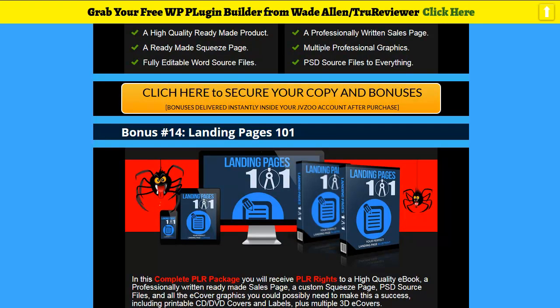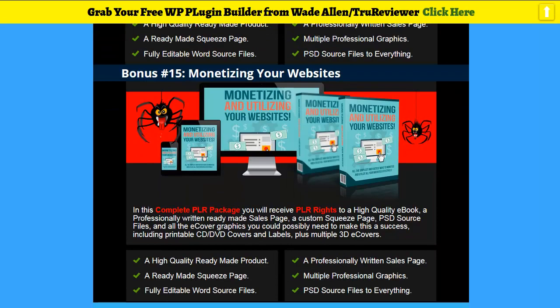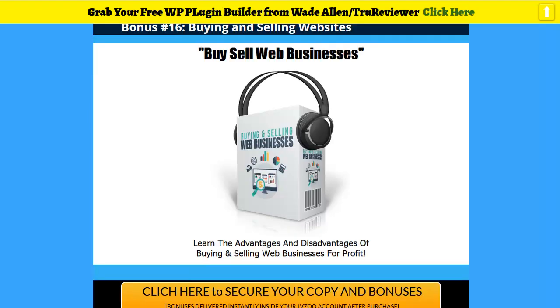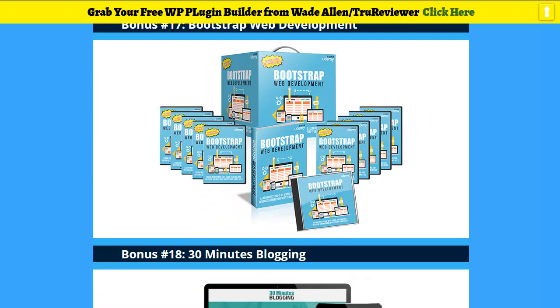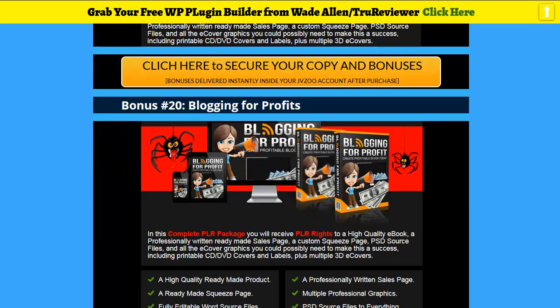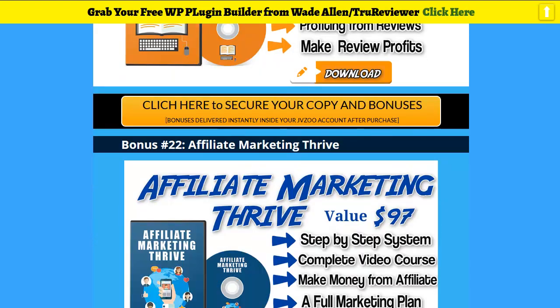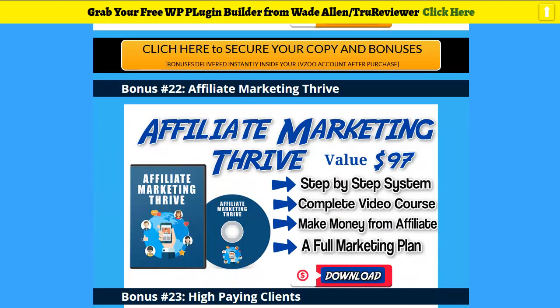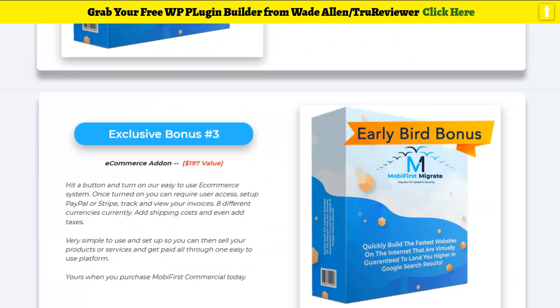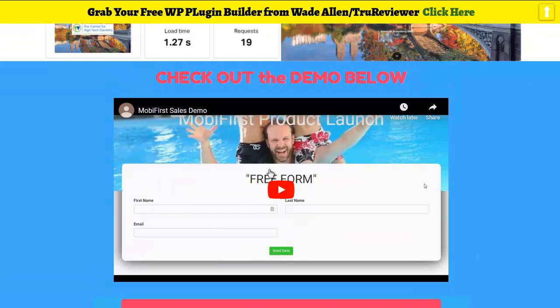You get landing pages 101, and you can also use these bonuses as lead magnets to build your list. You can even sell them — they come with sales pages and everything. It's all there. Click on the link below and check it out. There's website-related and marketing, review blogging — it doesn't get much better than this. Those are the bonuses — now let's go ahead and play the demo.